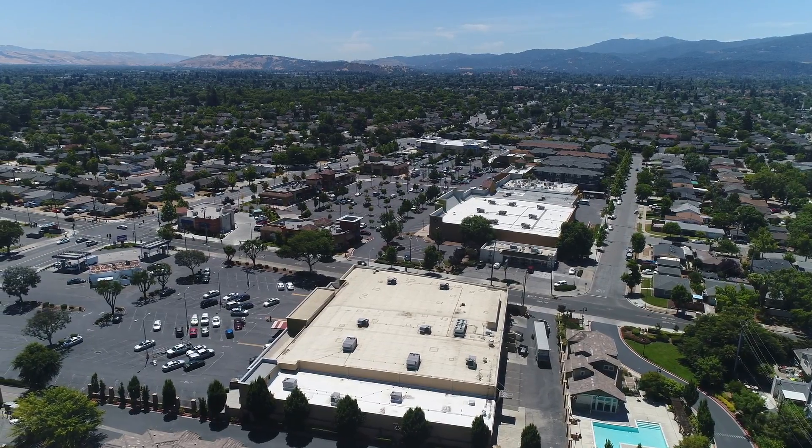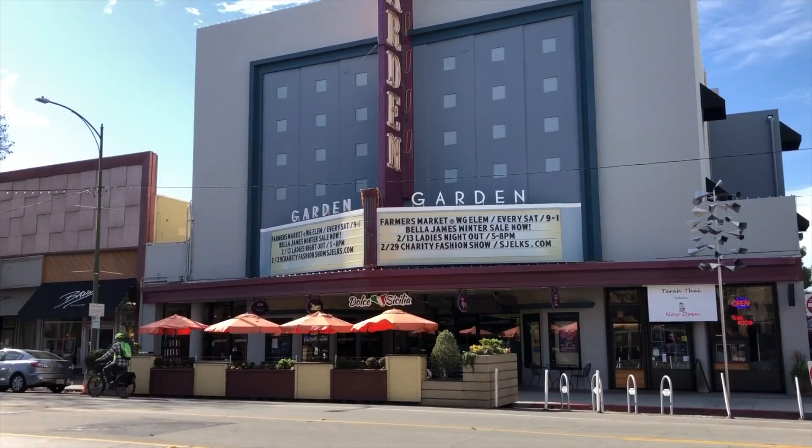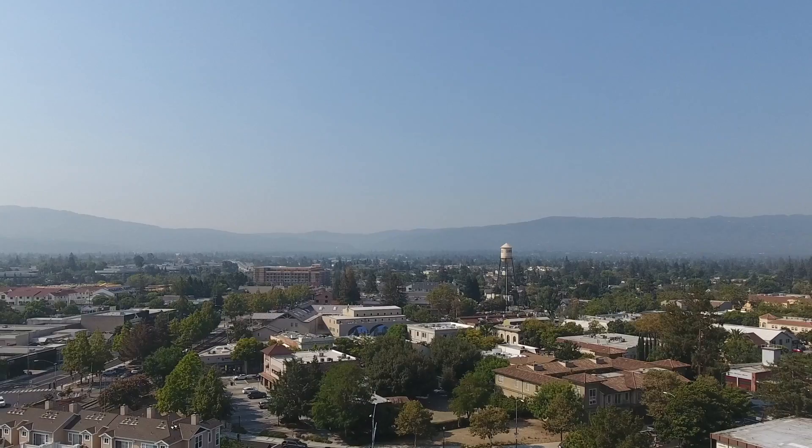Conveniently located less than a block from numerous restaurants, banks, gas stations, and shopping, and just a short drive to both downtown Willow Glen and Campbell.